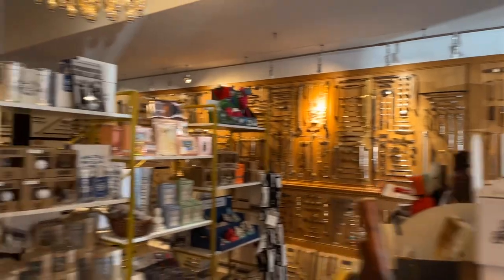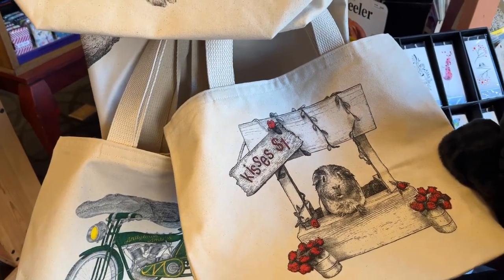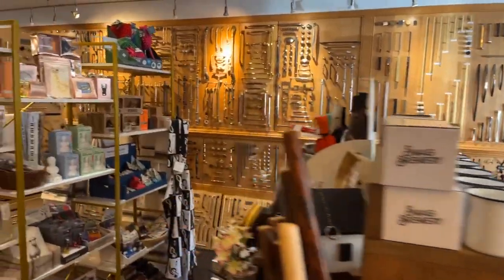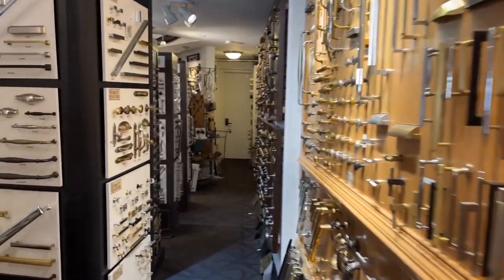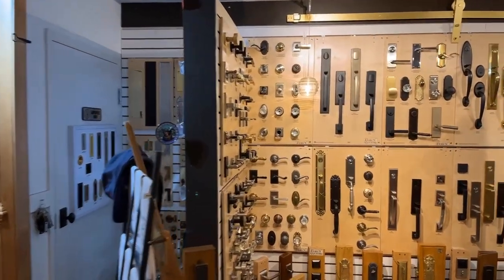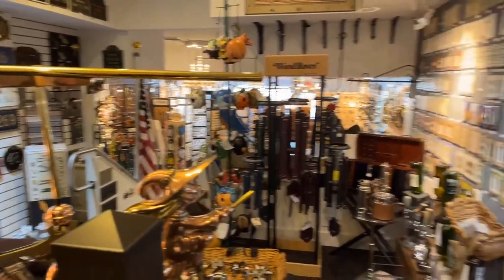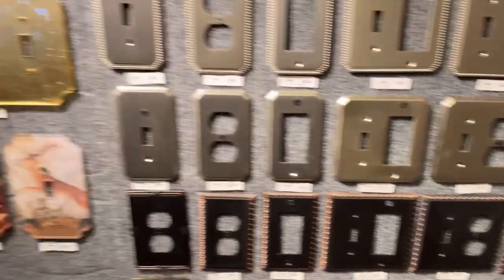This is a hardware store — any type of hardware you need. There's a little guinea pig in there, which is cute! This is all hardware. You probably see stores like this every other place but this is in Bethlehem, PA. They have mailboxes, any type of plate for your outlets and your switches. Cool store.